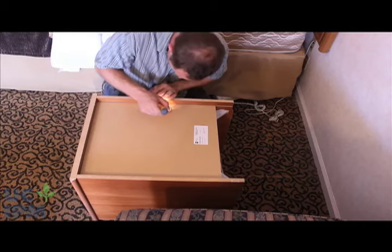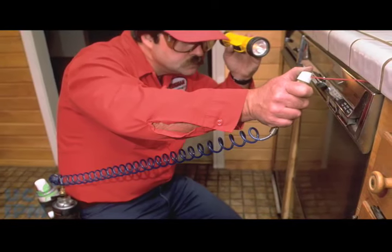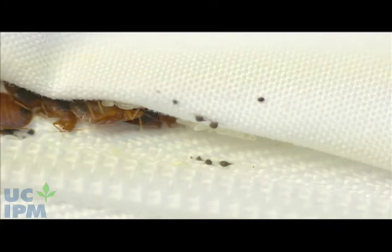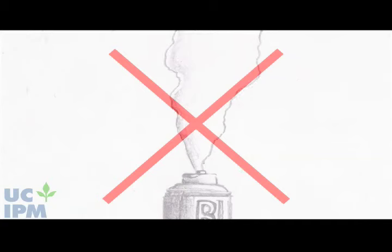Remember that bed bugs prefer wood or fabric surfaces. If you do find bed bugs, call a pest control company that is experienced in bed bug management and uses IPM, or integrated pest management, methods to handle the problem. Over-the-counter pesticides are not usually effective against bed bugs and can be dangerous when used improperly.